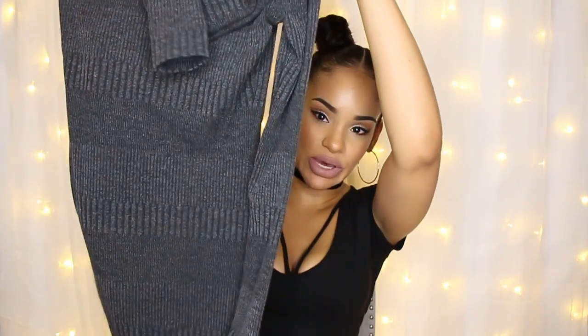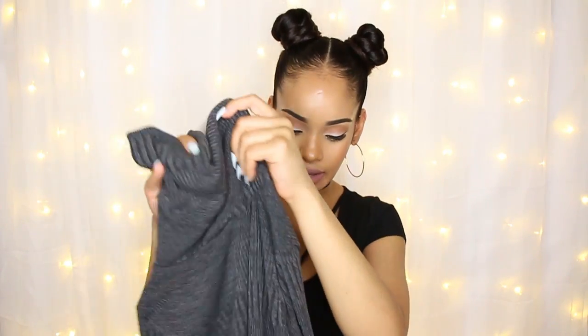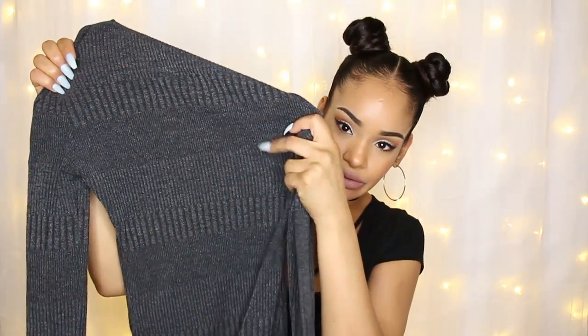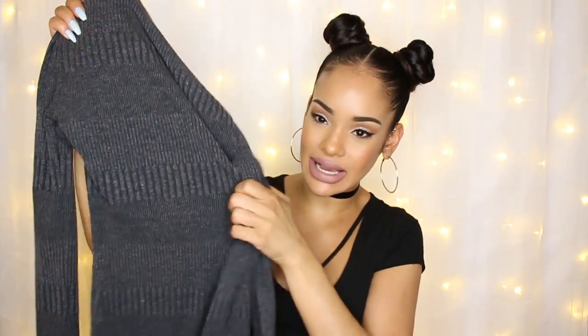The next thing is another sweater dress — a gray turtleneck sweater dress, also long sleeve. It has a different type of pattern: a thicker ribbed design alternating with a thinner ribbed design. I probably like the first one a little more. This one I feel is a little too tight on me. I got it in a size small and I feel like I should have gotten a medium, so I recommend going a size up. I may actually go ahead and purchase the medium.